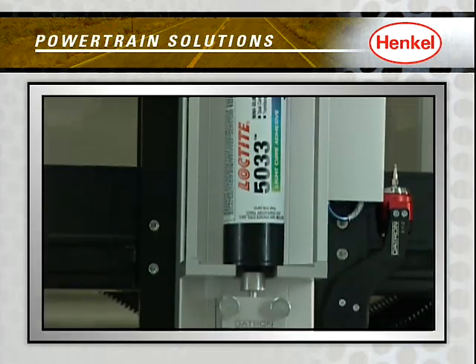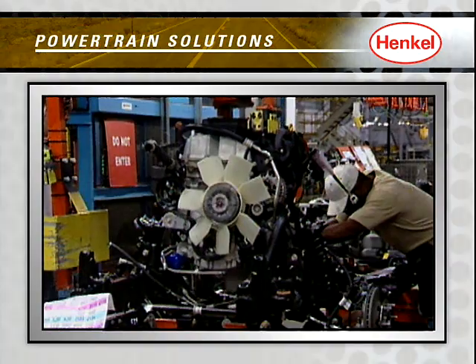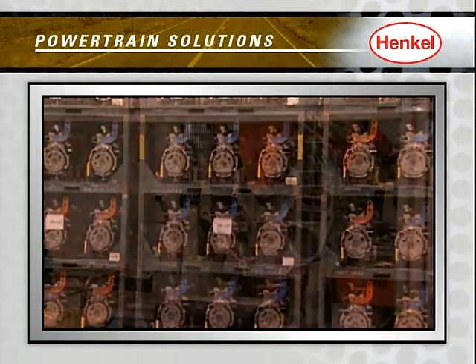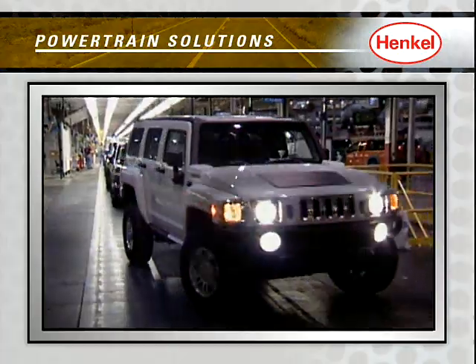With our trusted, proven brands, chemical management expertise, and cross-platform innovative solutions, we can help you achieve superior performance, productivity, and profitability throughout the powertrain manufacturing process, from the foundry to the assembly line.